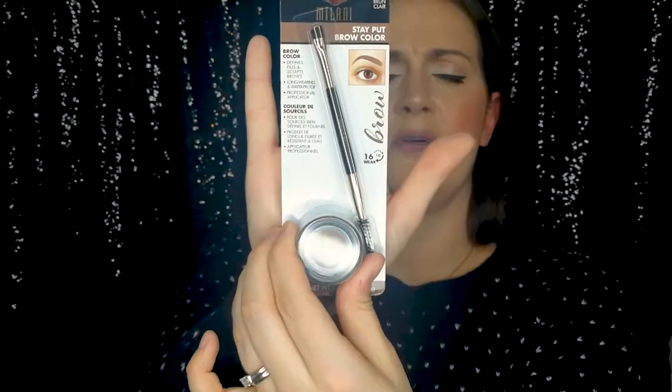Next thing I've got is the Milani Stay Put Brow Color. I haven't used this one yet so I will do a first impressions on this. I normally use the Anastasia Beverly Hills Dip Brow Pomade and I think this is quite a good dupe for that one. You get a rubber spoolie to go with it and the colour I got was Soft Brown 01. This one was £7, also in the sale, so that's a bargain compared to the Dip Brow which is £19.